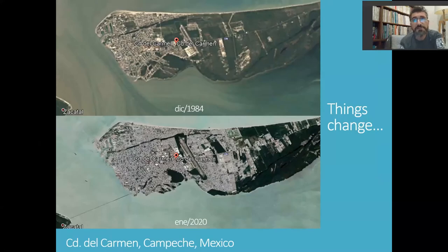Things change, and things change quite dramatically. As you can see, this is Ciudad del Carmen, Campeche — the oil city that provides support for all the offshore activities. In December 1984, on the top part of the slide, Ciudad del Carmen was a moderate city that didn't even reach where the airport is. And by January 2020, Ciudad del Carmen, Campeche had doubled its size, completely engulfed the airport, and you can see here a new bridge. Who would have thought in 1984 that this was going to happen in less than 30 to 35 years?